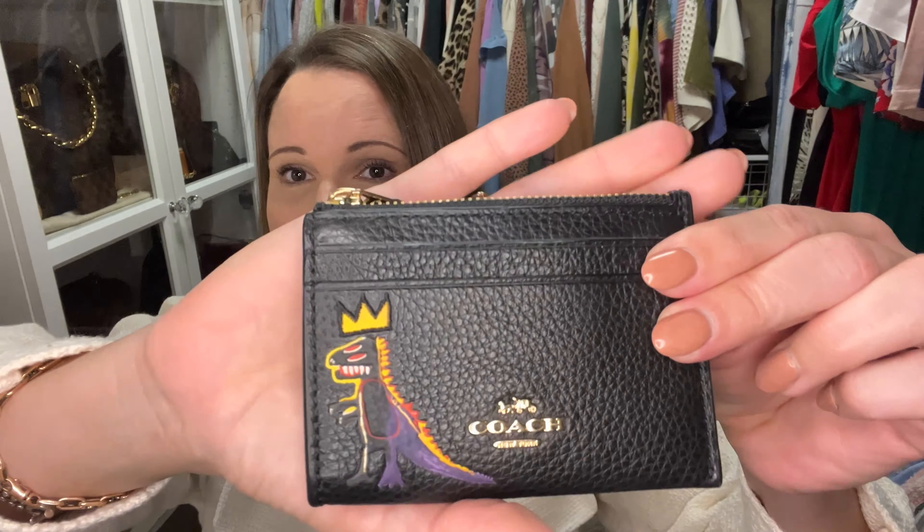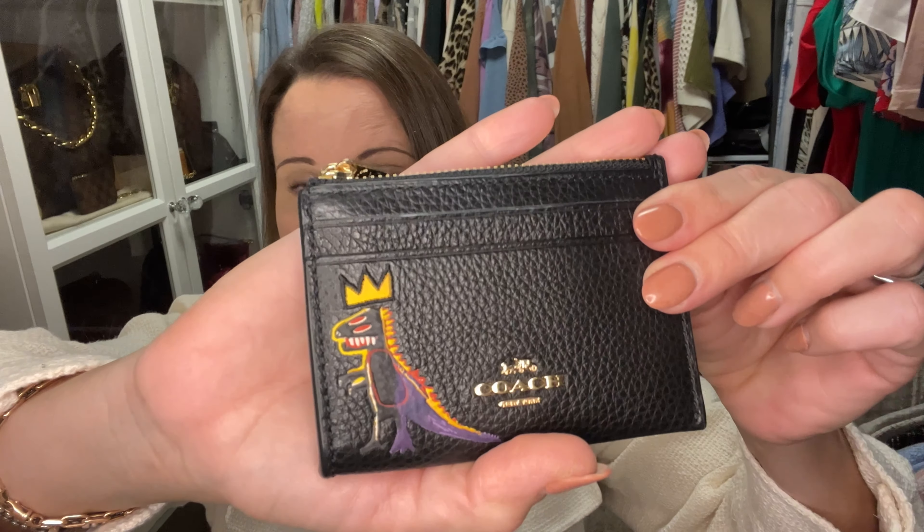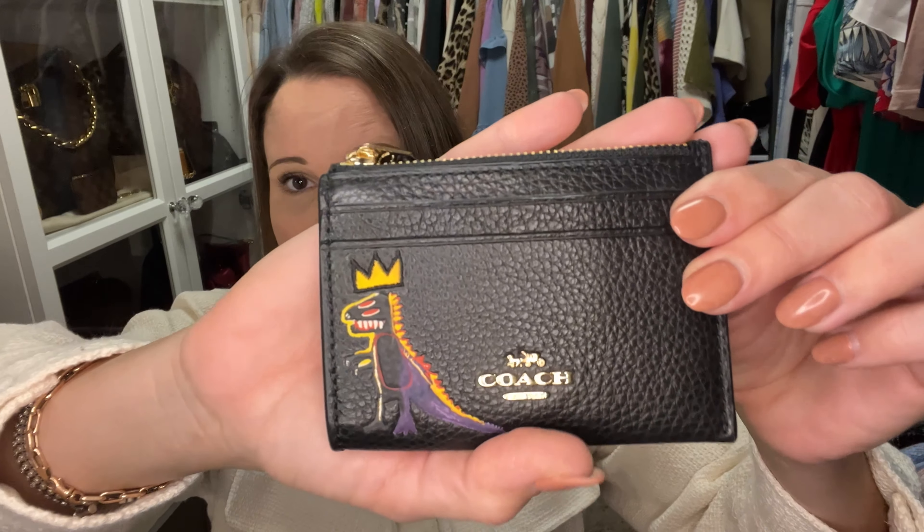I'm going to open this up in just a second, but first I want to show you one bag and one SLG — small leather good — that I have for sale. I still have this cute little card holder for sale. I originally wanted $45 for it, but I'm dropping it to $35. It'll cost about $5 to ship, so that leaves me with $30 — I'm taking a huge loss, but I just want to clear out some space in my closet.